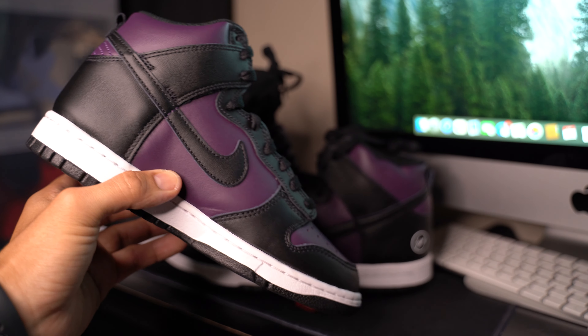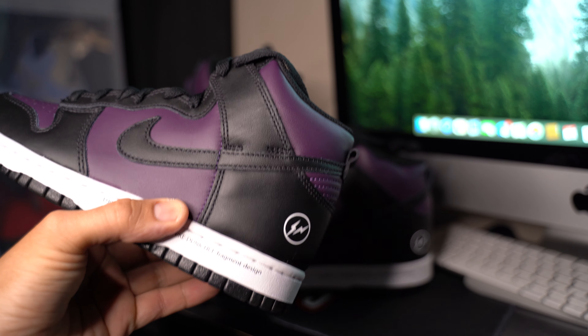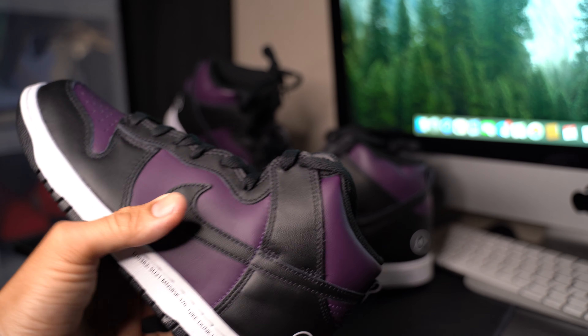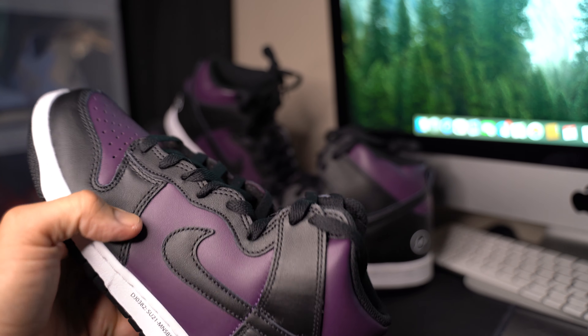If you guys are into the Fragments or this specific colorway — the leather on this one is a little bit stiffer than Jordan Ones or other shoes I've seen. Not that there's anything wrong with it, but it's just a stiff leather, no tumbled or anything.